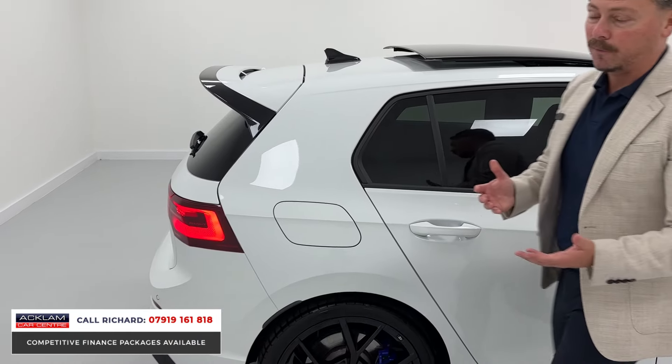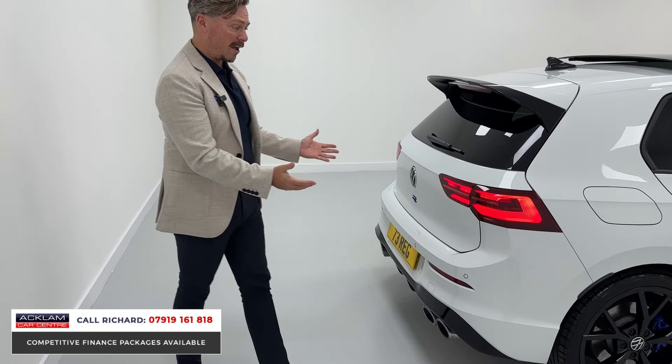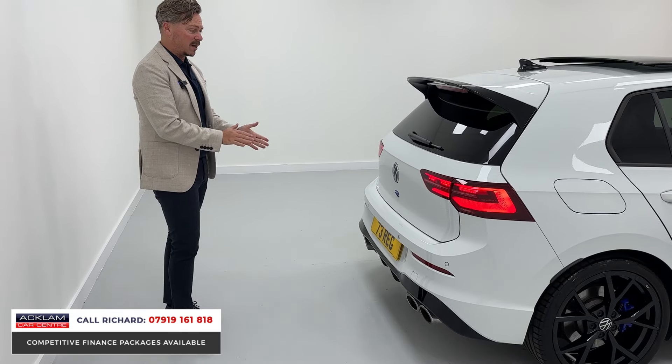What a car it is. It gives you four-wheel drive, it gives you practicality, it gives you a cool car. Everyone loves these cars — we do really well with them.